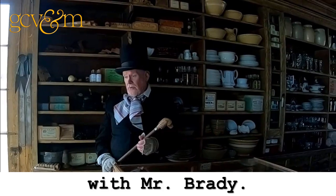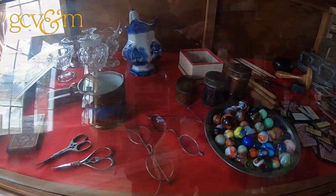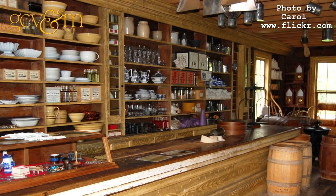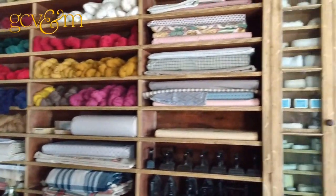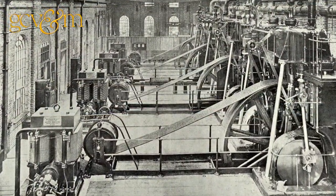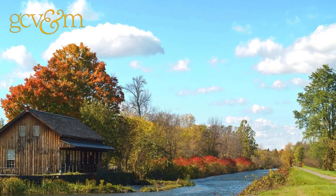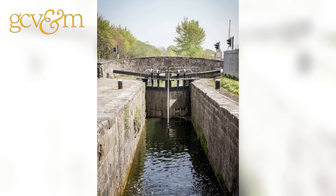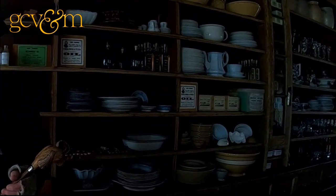Welcome to the General Store. I like to interpret this building in the golden age of the General Store, which for me would have been about 1850. The interesting thing about the General Store is that you can actually map the course of the Industrial Revolution in the rise of the General Store, and also the Erie Canal, because the Erie Canal actually played a large role in founding the General Stores as we think of them today.